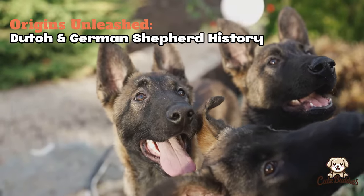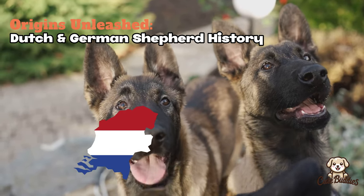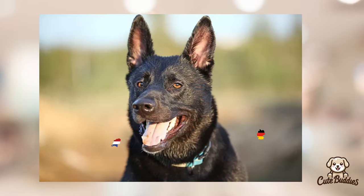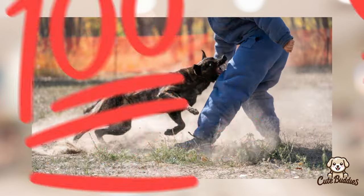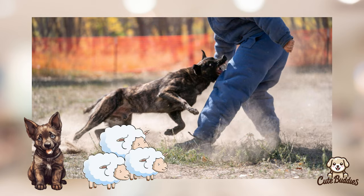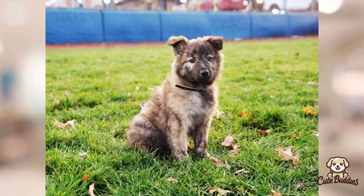The roots of both Dutch Shepherds and German Shepherds lie in their namesakes, the Netherlands and Germany respectively. Born in the Dutch countryside, the Dutch Shepherd was a jack-of-all-trades, excelling in roles such as herding, guarding, and even pulling carts. These dogs were prized for their versatility and adaptability, traits that remain evident in the breed today.